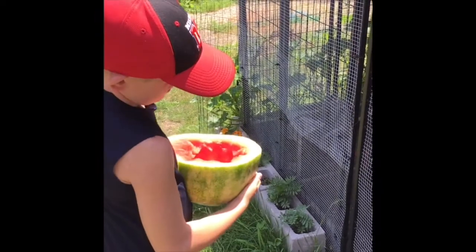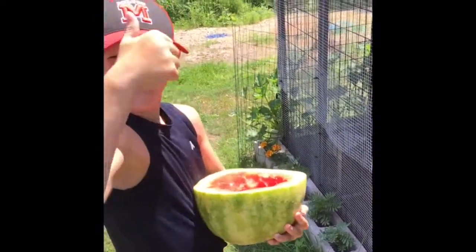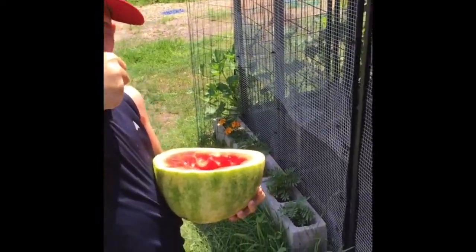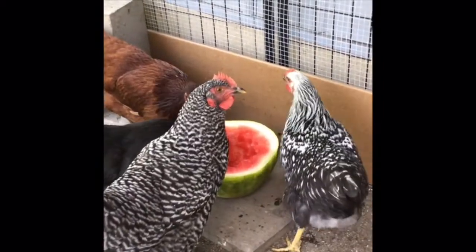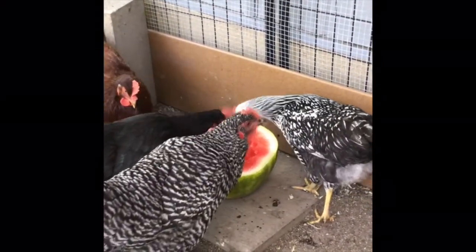We are going to give the ladies a special treat — on a hot day they are going to get a watermelon rind with a little bit of watermelon left in it. We'll stick it in the coop for them, so let's open it up, walk in gently, set it down for the ladies. There's the ladies enjoying their watermelon on a hot day.